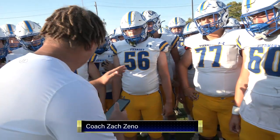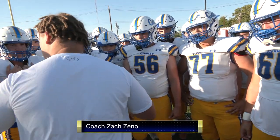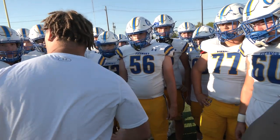The righteous man falls seven times, but they rise again. Understand? But the wicked stumble when adversity strikes. What are you going to do when you get hit in the mouth? Are you going to hit them back or are you just going to lay down?